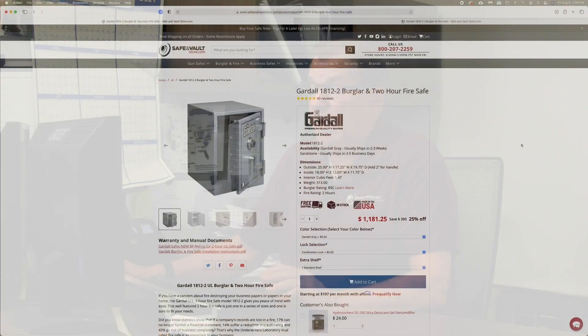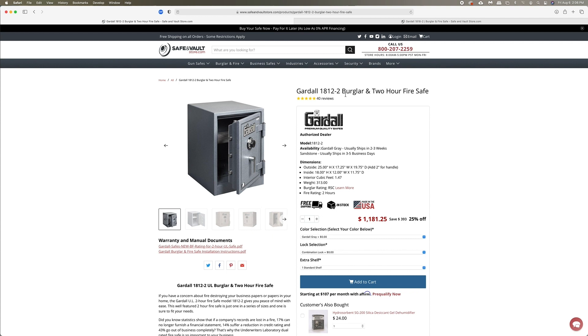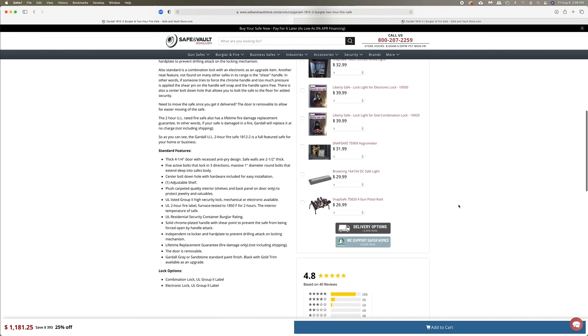The first family that's number one above everybody else is the Gardall burglar fire safes. The 1812-2 has an RSC burglar rating and a two-hour Underwriters Lab fire rating. It has just under one and a half cubic feet, and the bonus — it's made in the USA. The pricing is very reasonable for something made in the USA. It's our number one seller, with over 45 five-star reviews on this safe alone. That's why it's number one.